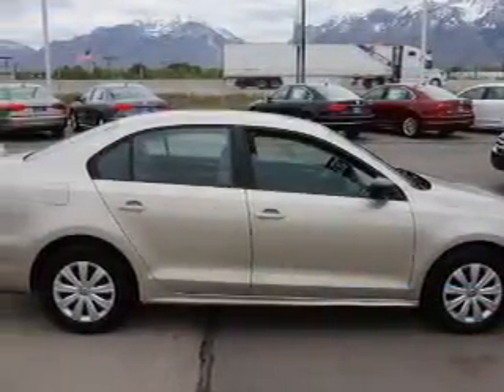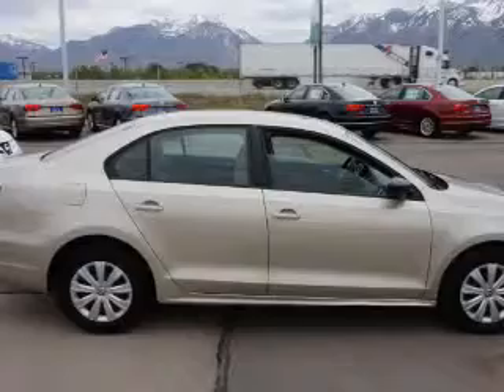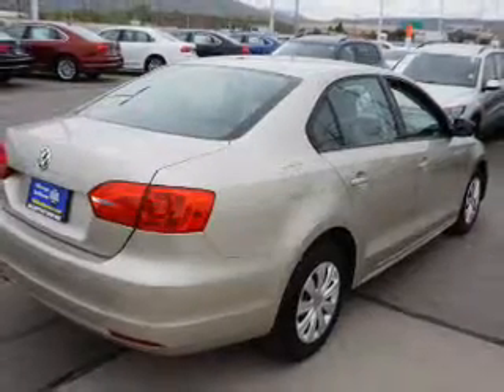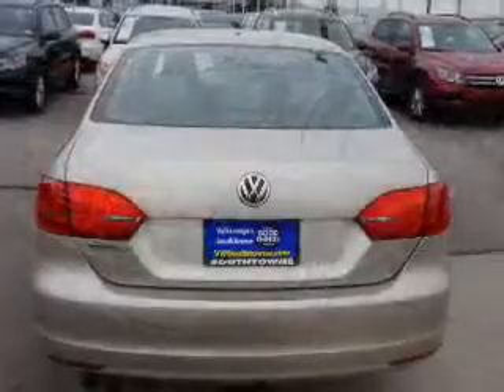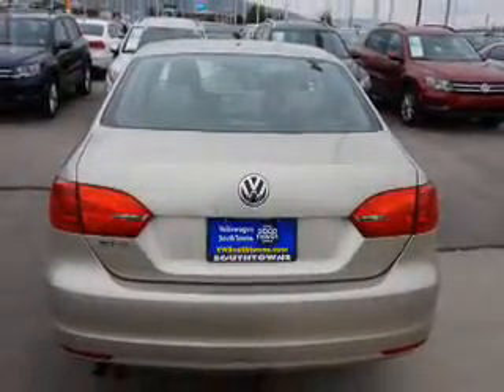Inside you'll find an adjustable tilt steering wheel, cruise control, a trip computer, air conditioning, power door locks, power windows, power steering, and AM FM stereo with a CD player.